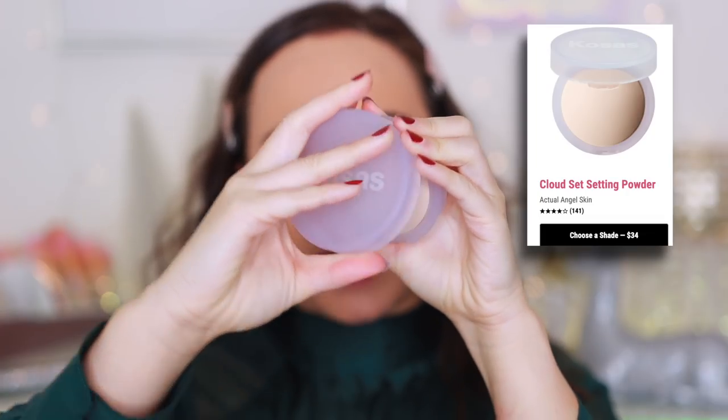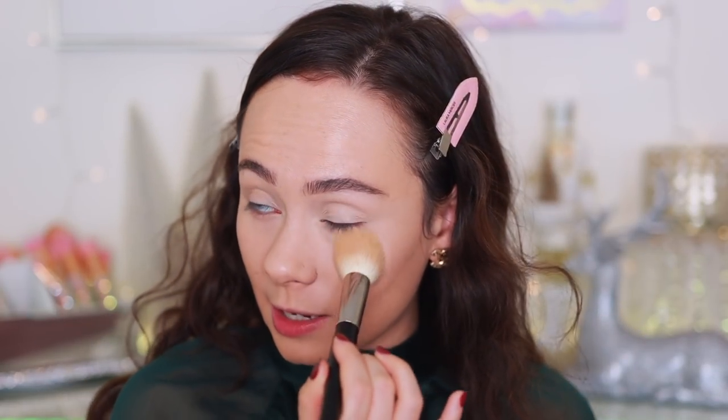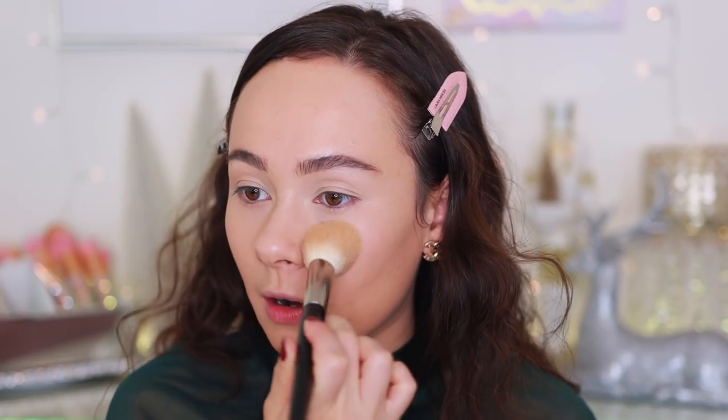To set my face today I'm going in with the Kosas Cloud Set Powder in the shade Feathery. It's a very nice lightweight setting powder - I sometimes prefer using it more as a finishing powder, but it works fine as a setting powder too. Finishing off a look with this really does perfect and smooth the skin. It looks really lightweight while still grabbing on and helping with longevity by containing oils. It's gotten a lot of hype for good reason.